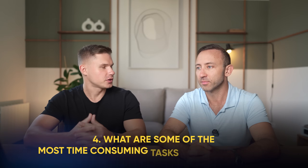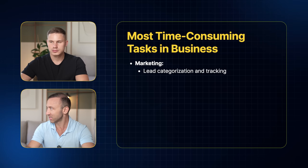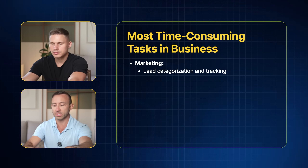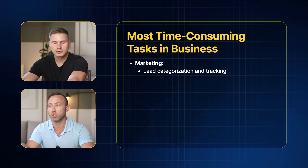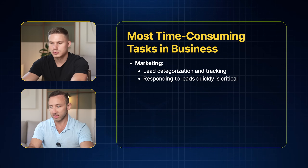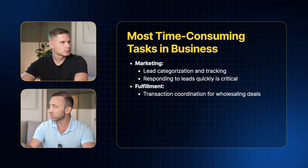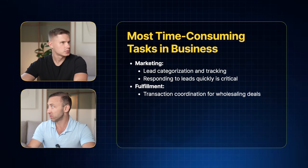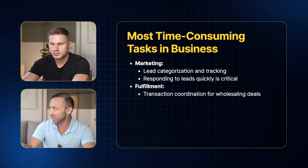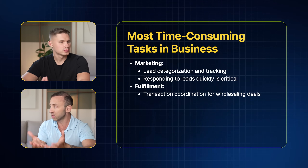What are some of the most time-consuming tasks in your business? Categorizing and tracking cold leads is a big task — about 80% of our marketing is categorizing leads and making sure they're in the right buckets. Responding to leads quickly is also very important. On the fulfillment side, when we're closing or wholesaling a deal, the transaction coordination process is insane — it's a lot of details and paperwork.